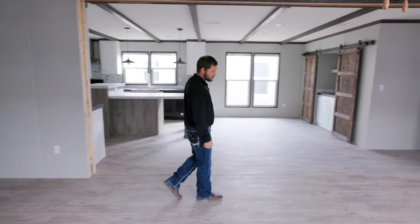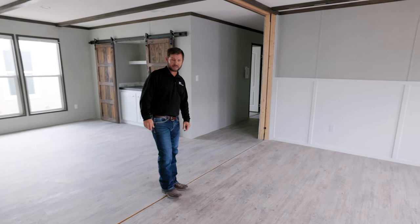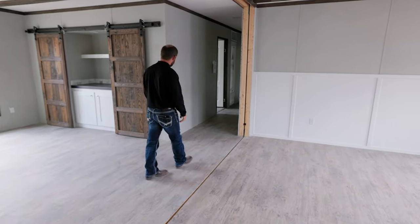Some of our standard features inside our Jessup homes — just like all of them in the double-wide — you have hand-laid plank tile flooring.